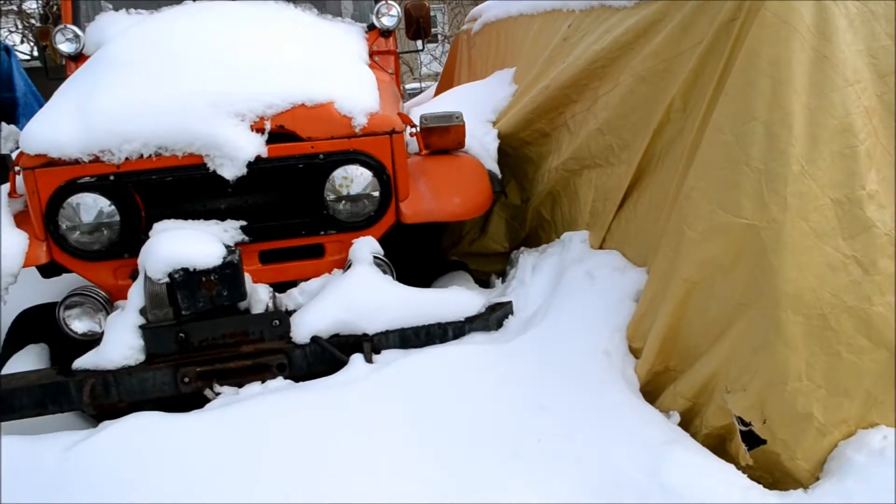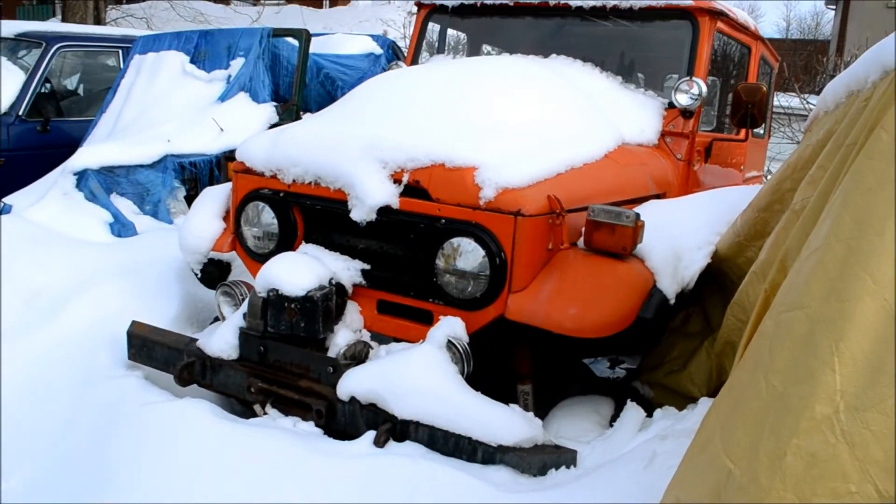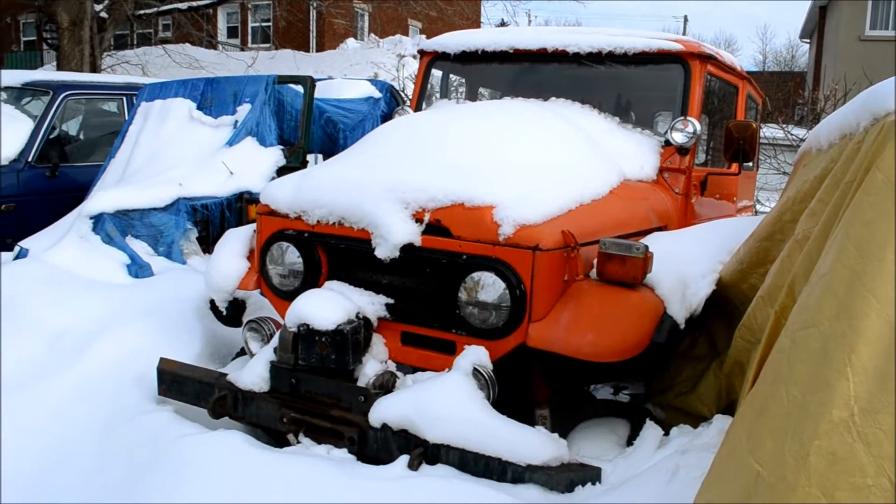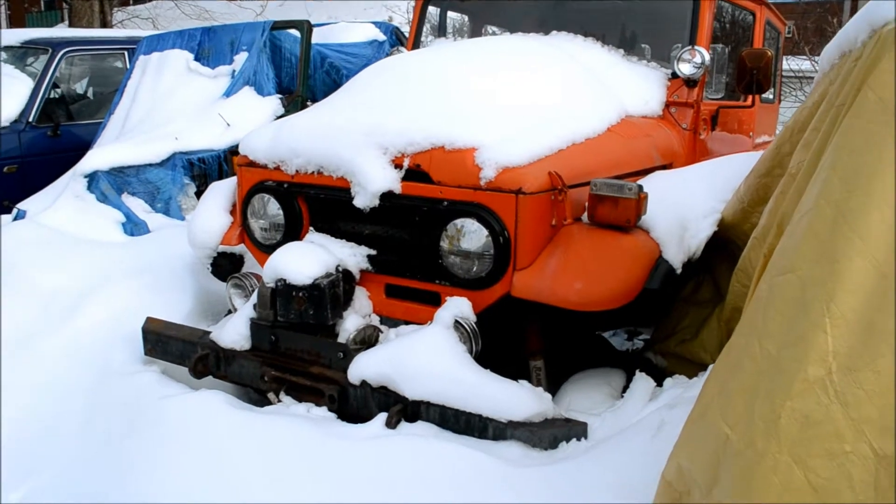He says to me, 'Are you sure you want to film them in the snow?' I said yeah, but there's a lot of viewers from the States — the Southern States — they don't ever see snow, so it just adds to the video, you know what I mean?